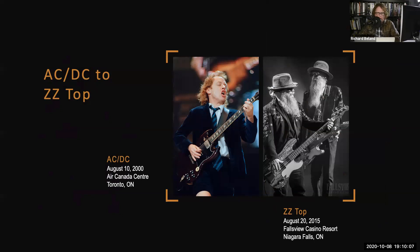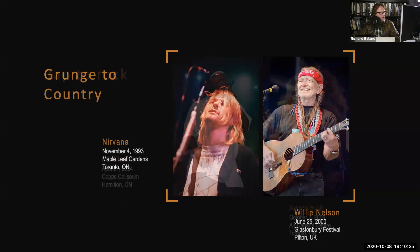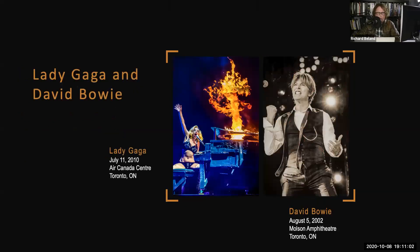I put together a handful of acts here to show the gamut — the range of what I've photographed, from AC/DC to ZZ Top. Most of these bands I've photographed multiple times, from grunge to country. Photographing Nirvana was quite an event — that was while I was still in college studying photography, the day after my birthday. From rap to rock, classic pop to country rock. Tony Bennett was a great one — he actually purchased a couple of photographs off me and sent me a personal thank-you letter. Very classy. Someone who dresses like a bat to another who's bitten the head off a bat — Lady Gaga to David Bowie.